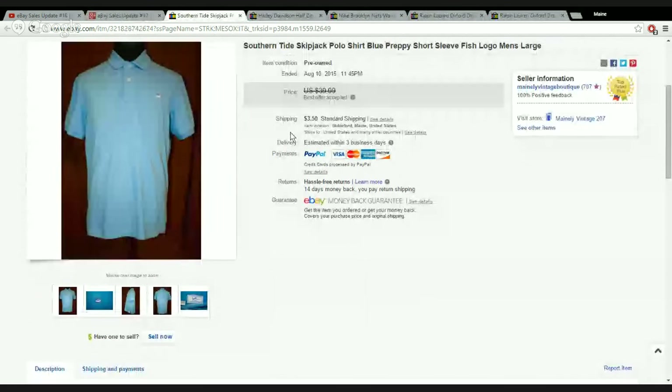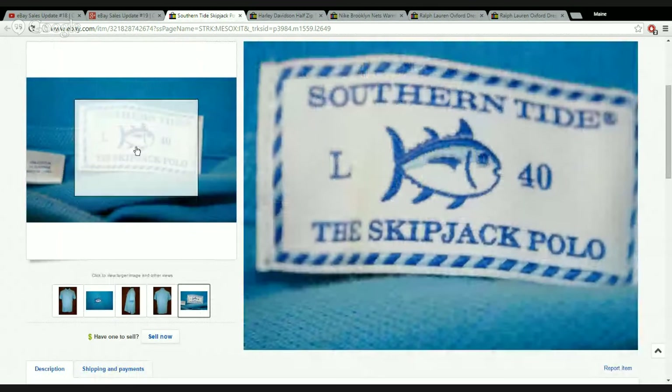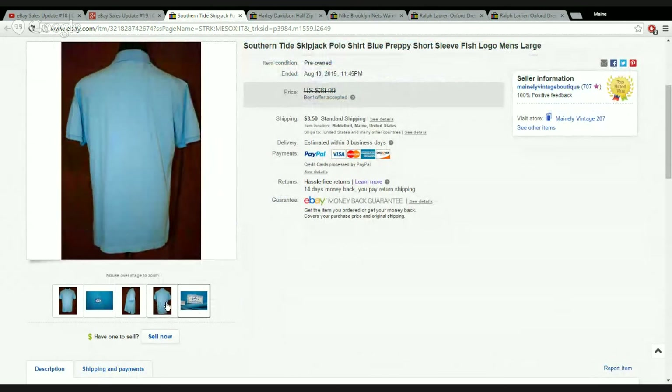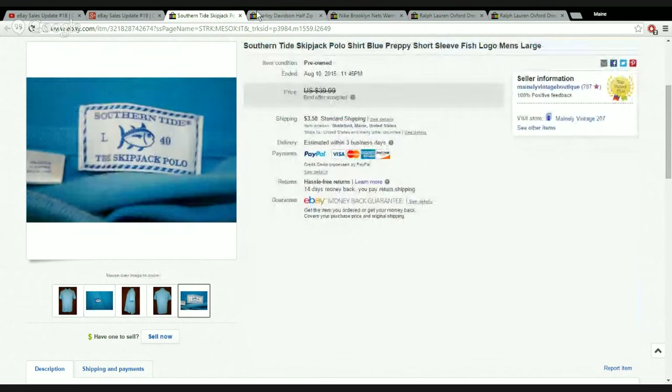Speaking of preppy, I learned about this brand from a little fish logo on a polo shirt. It turns out it's Southern Tide — a skipjack polo — also targeting a younger crowd. These sell really, really well. I sold this one in 12 hours. I accepted a best offer of $28 plus $3.50 shipping. I paid $3.99 and sold it for $31 — out the door real quick. I had never seen it before, but if I see that little fish again, I'm bringing it home.